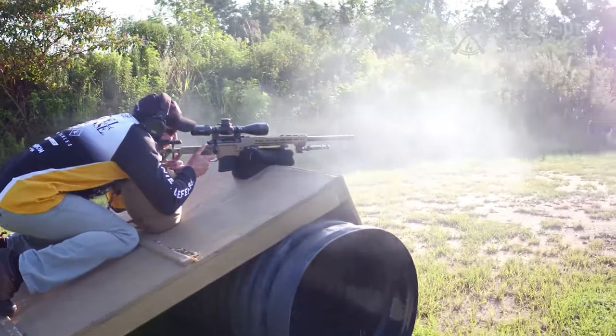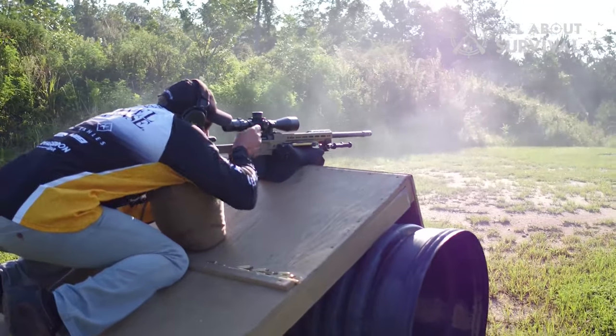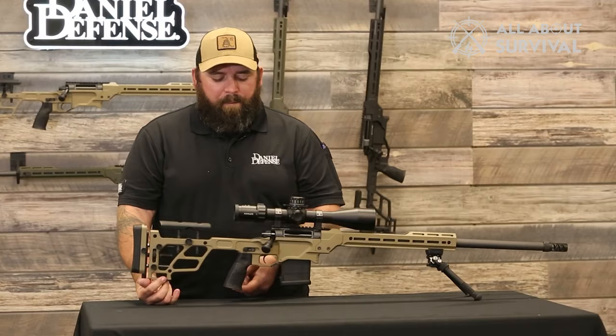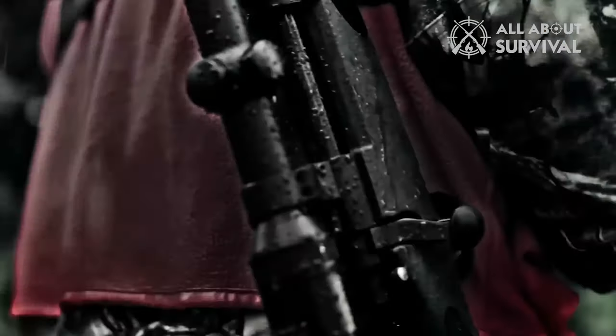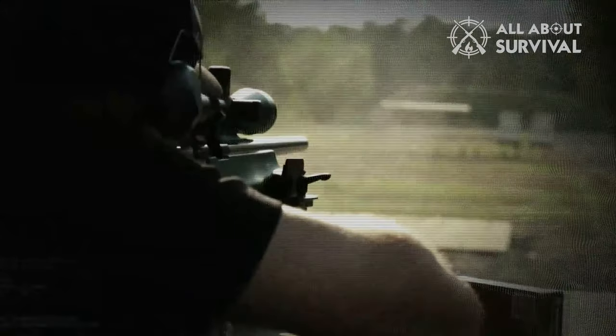Proclaiming a particular long gun as the best sniper rifle is a surefire way to make 20 people angry for every one person who nods in agreement. That's one reason for this lengthy list. The other is that the definition of a sniper rifle is fluid. Here's my take: the best sniper rifle is the one most capable of fulfilling the mission that whoever is carrying it is tasked with.